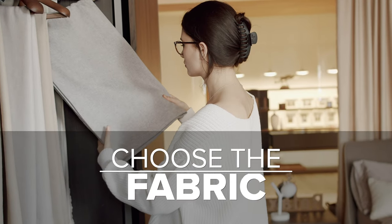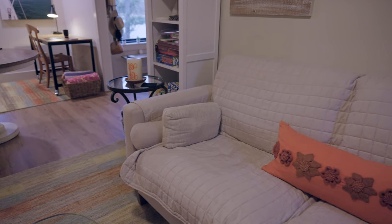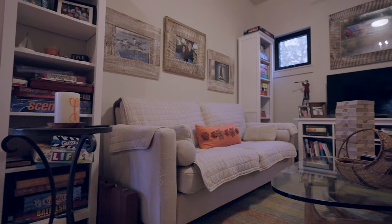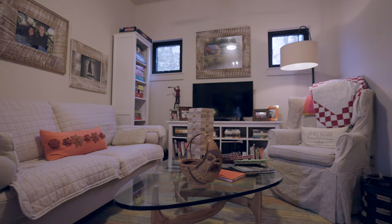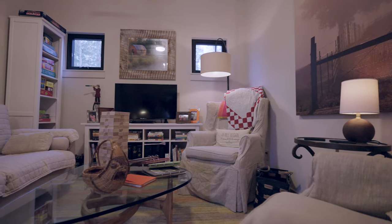Third, choose your fabrics. I already had these pieces from the old house, and when I chose them I made sure to choose neutrals and solids because I wanted to work with them for a long period of time. When you're on a budget, you have to make decisions like that. I'm very thankful I did, because now these pieces are seamlessly working in this little sitting area. All I have to do is put in some fun pillows and a couple of throws to pull it all together.